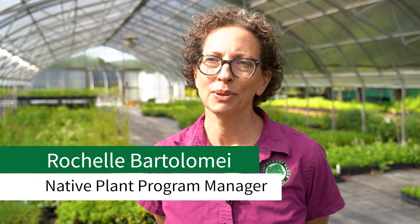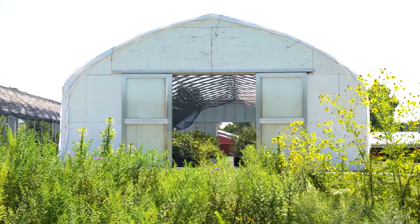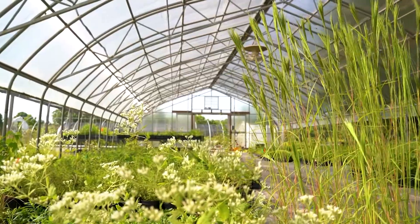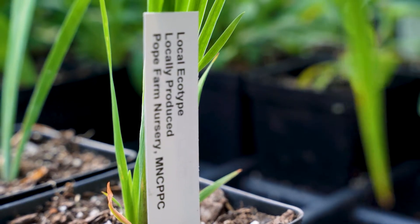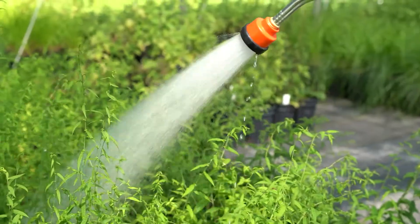My name is Rochelle Bartolome and I'm the Native Plant Program Manager. The Montgomery Parks Native Plant Program grows local ecotype native perennials and grasses for use in park projects and also for Nature Center sales to the public. Our plants provide habitat and food for local pollinators, birds and other mammals.